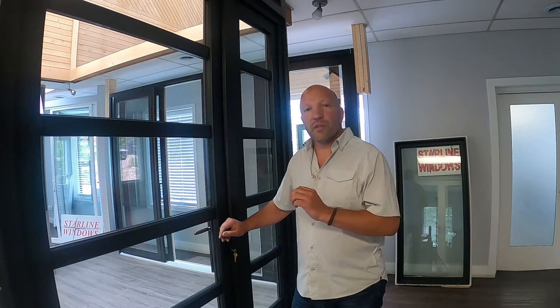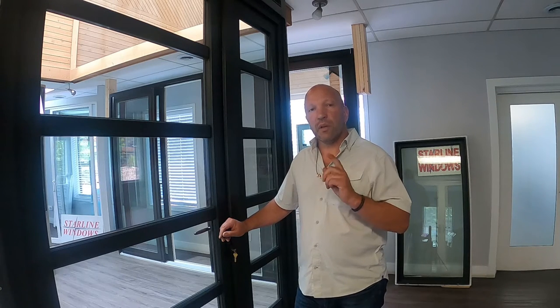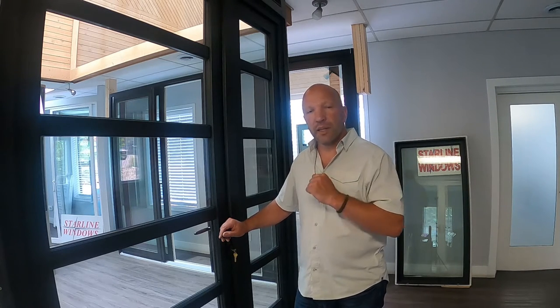Hi there, Tony here from Starline Windows with today's Window Wednesday tip. Most elegant door systems on the market today have European style hardware, and I would like to demonstrate the proper way to lock and unlock your door system.